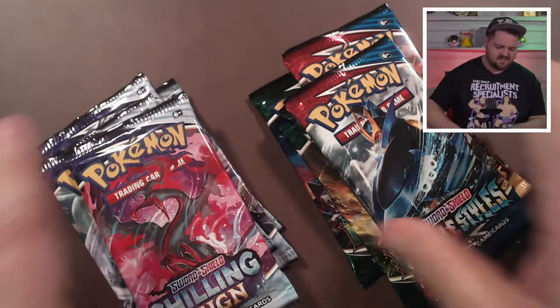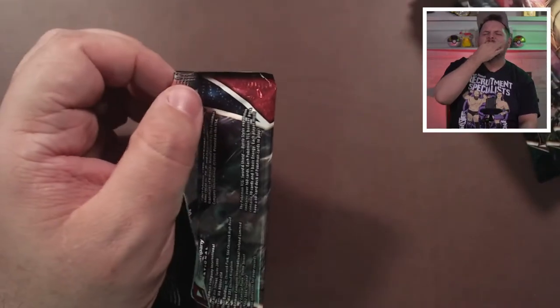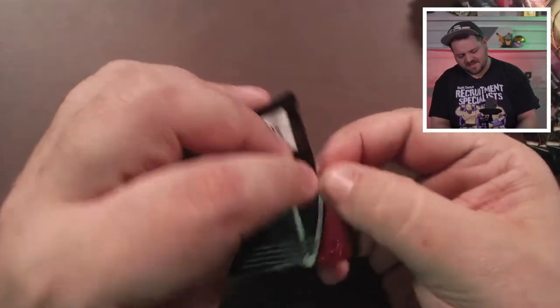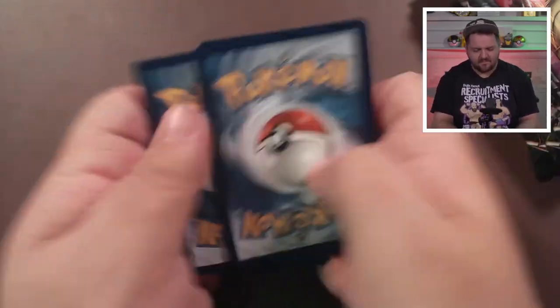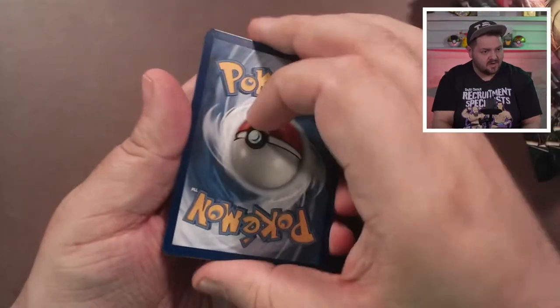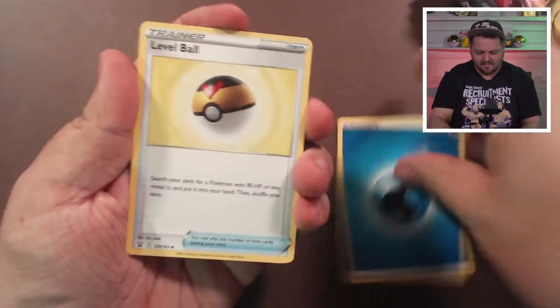Each of these boxes has 10 packs, so we're going to be opening up 20 packs today. From this box we got two Battle Styles, five Chilling Reign, and three Evolving Skies. We're not going to fool around — we're going to jump into it because you want to see the hits. You don't care about me yakking on about nonsense, you want to see me pull a dope card. As always, we guess the energy cards here on the Unknown Error channel — and that's Psychic... nope, it's Water!